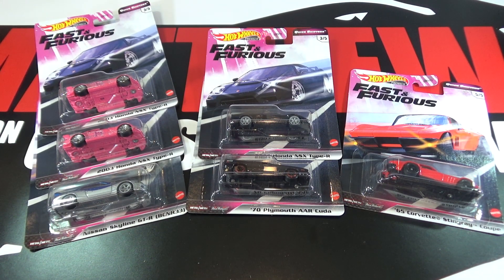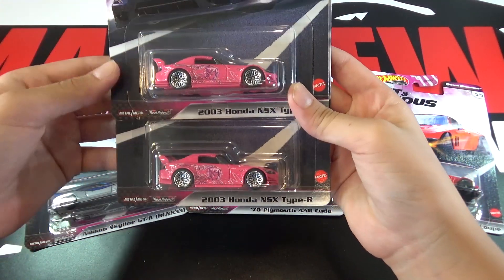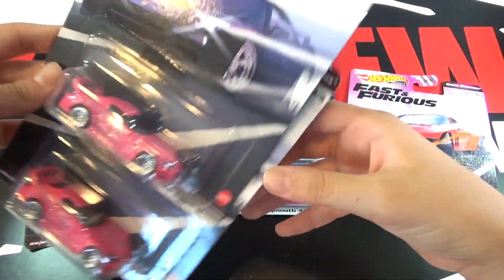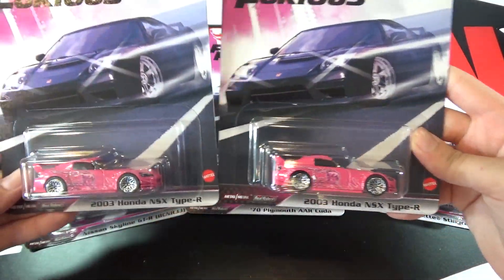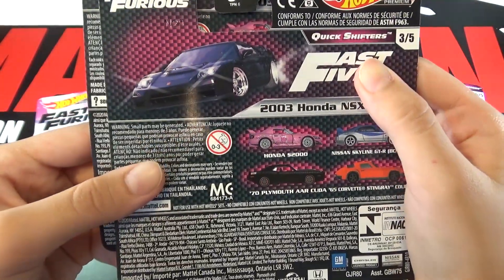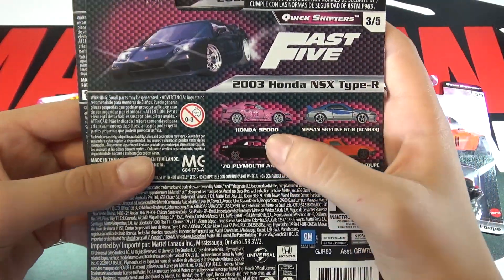The box comes with two full sets, and check this out — my two Honda S2000s came with card errors. It shows it has a Honda NSX Type R. I won't be opening these because these are really cool errors. Here's the back — it shows it has this car when it's really just a Honda S2000.